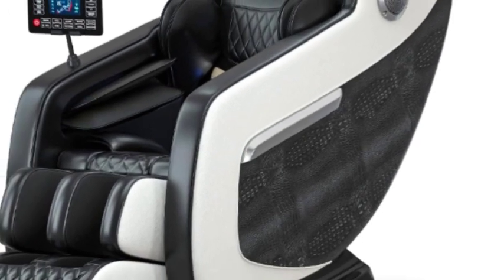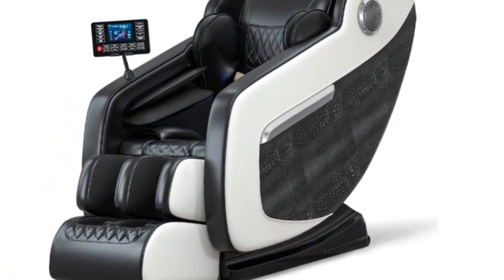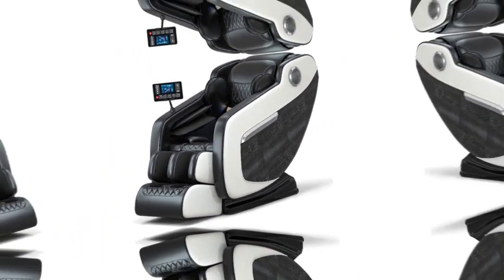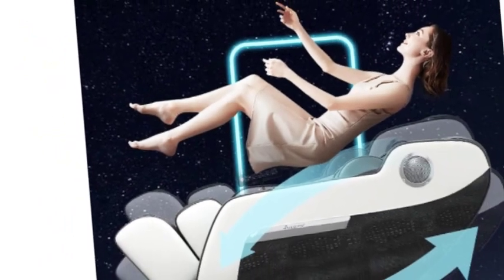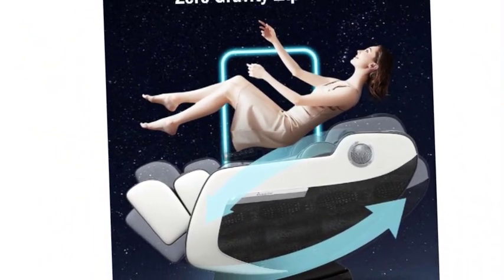Number 3 on the list is Braserid Massage Chairs — a Massage Office Chair with 20 airbags placed over the shoulders, arms, buttocks, legs, and feet for full body massage by inflating and deflating. It features 8 fixed rollers on the backrest, back, and waist, and 2 additional fixed rollers for the hips. Two heating parts near the waist can help with back pain relief.